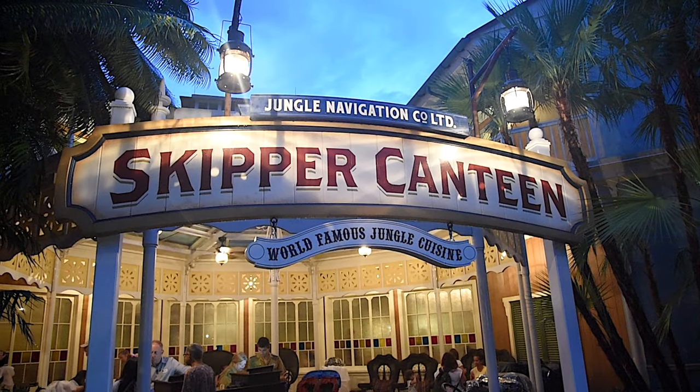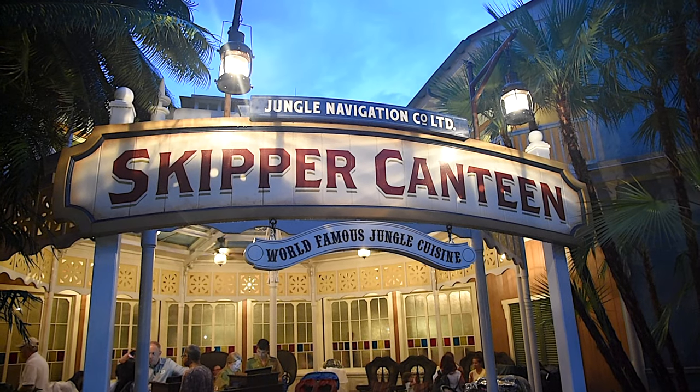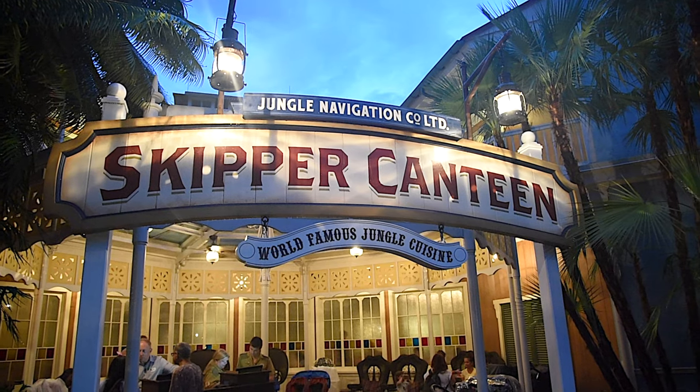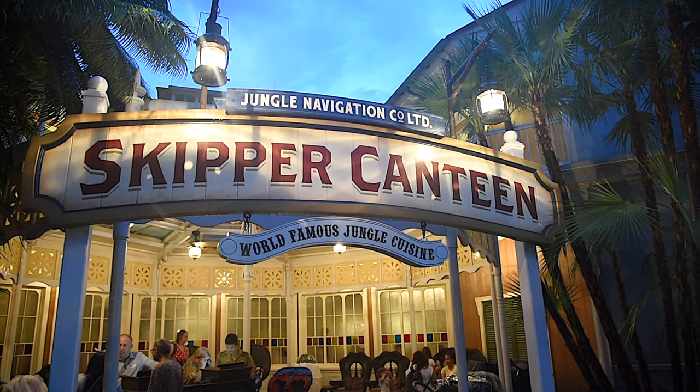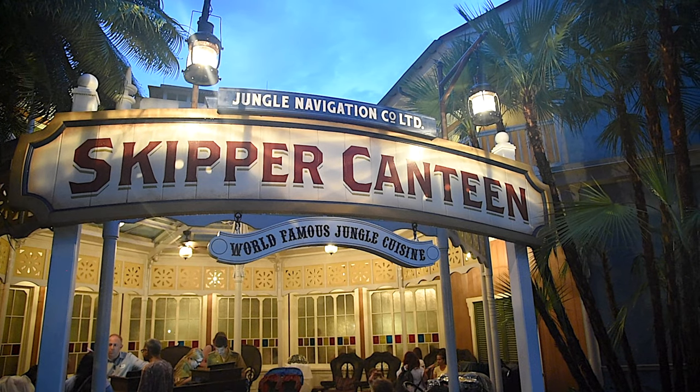Hello, this is Linda Naren with Traveling Flamingo and today we are in denial at Skipper Canteen in Disney World. If you're a fan of the Jungle Cruise, you'll want to stick around to see what we thought of Skipper Canteen.